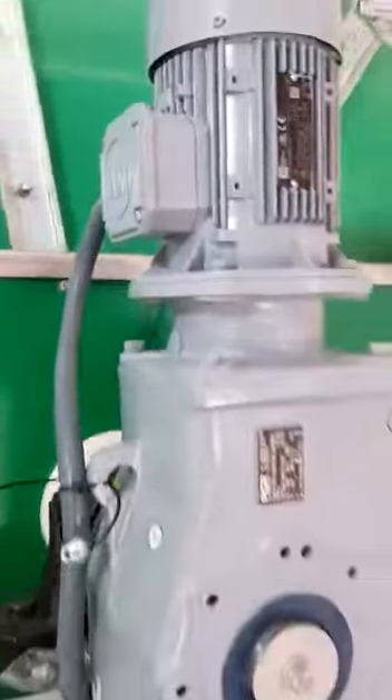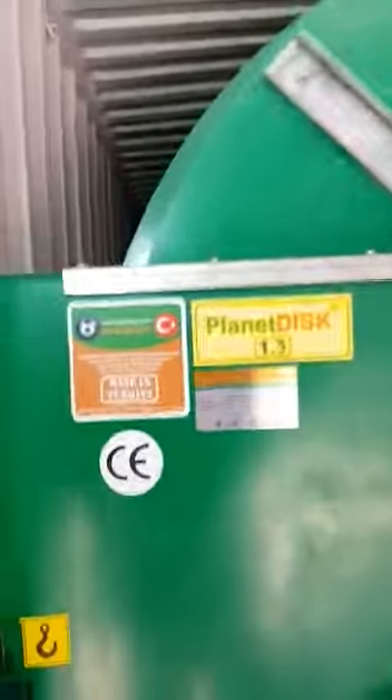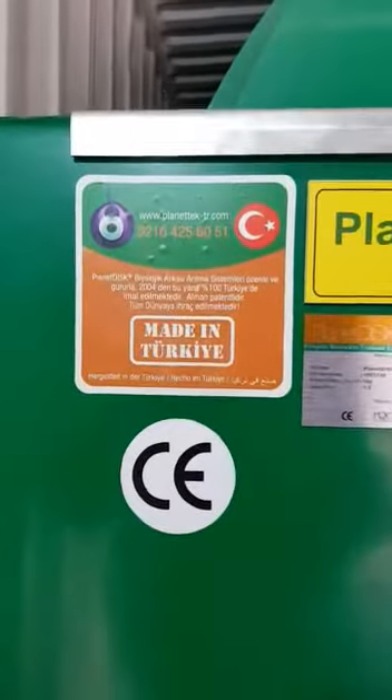Each of them has a 0.37 kilowatt whisper-quiet engine with reduction gear, and all ready and set to go.